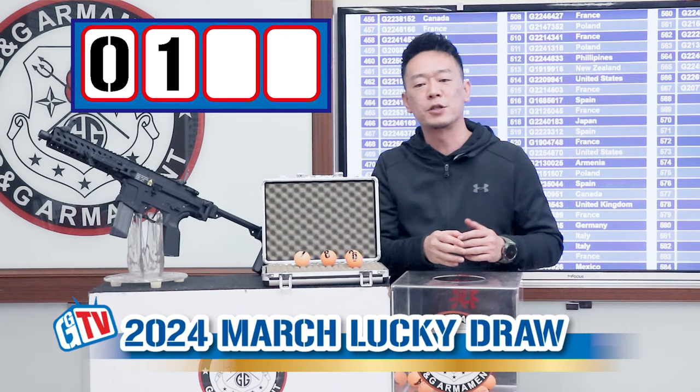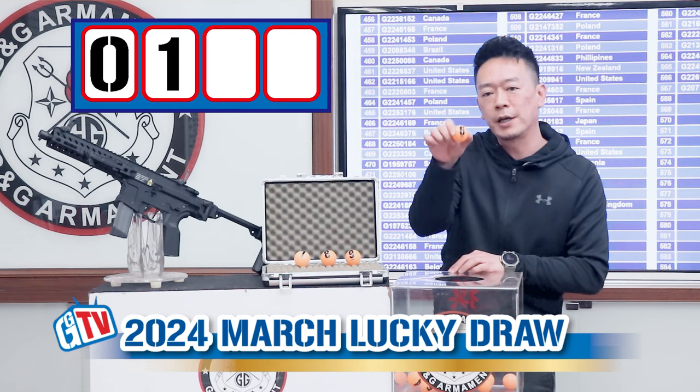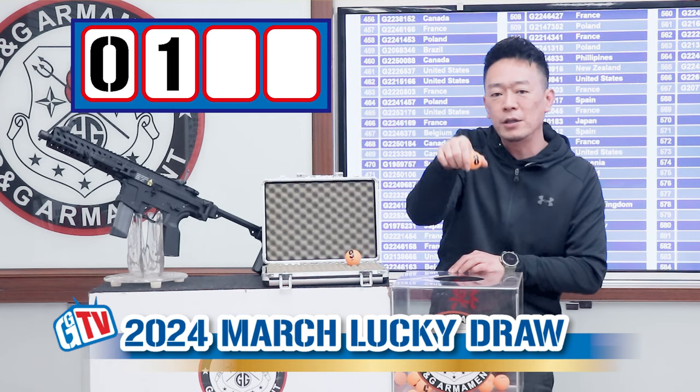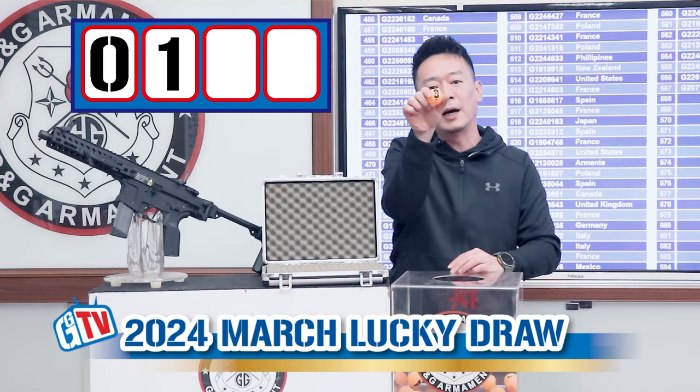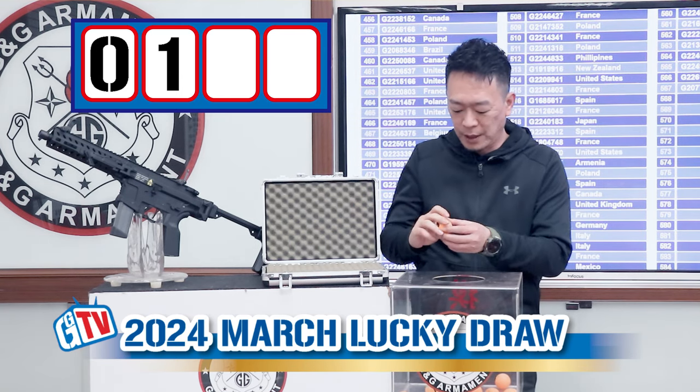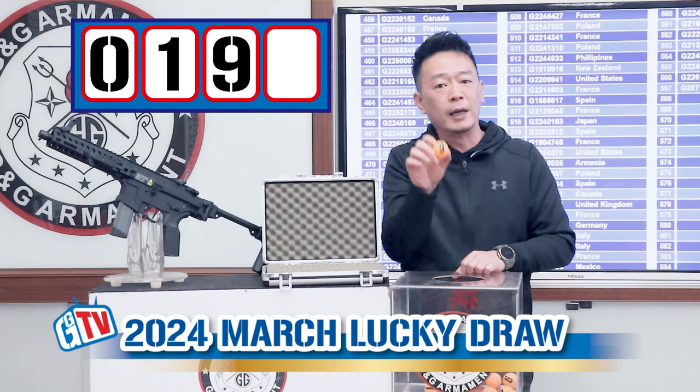Now we can have all the other numbers in the box — that's 6, 7, 8, and 9. Let's see the second number — and the second number is 9.